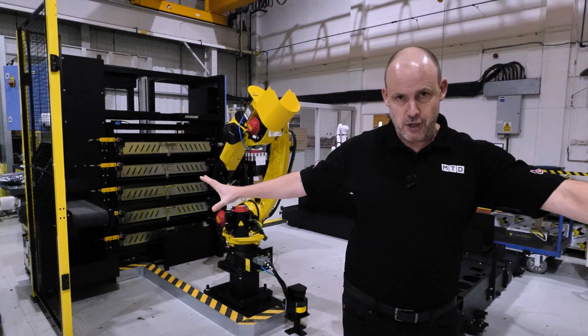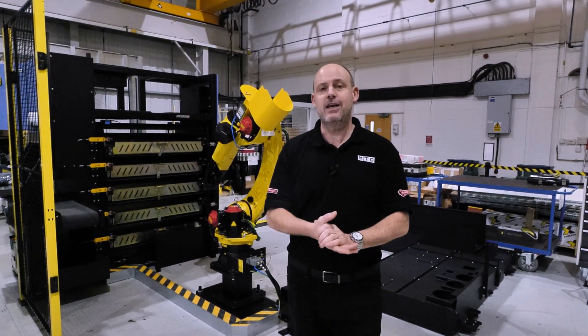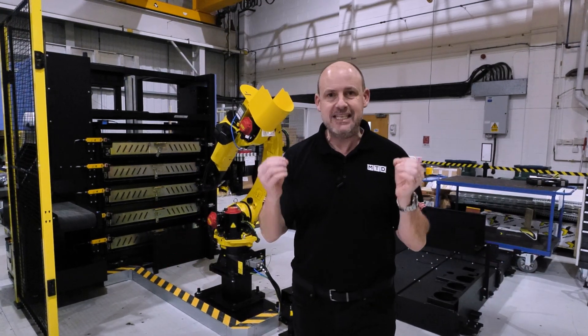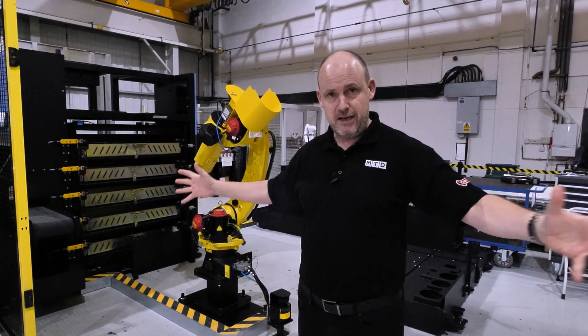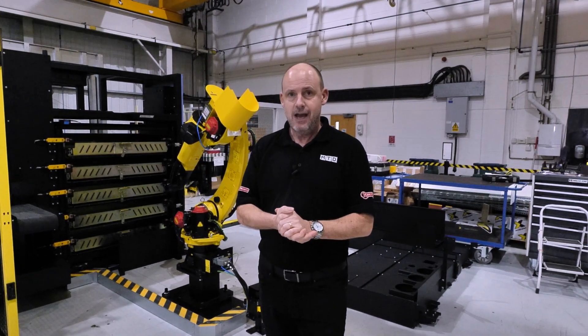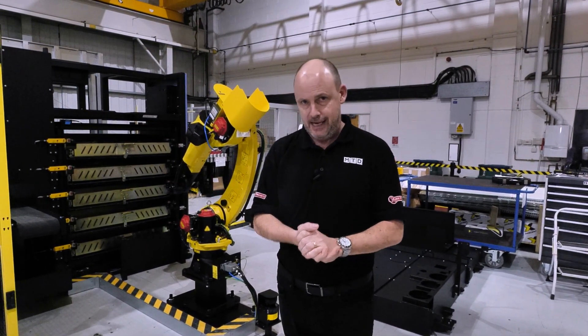What these two solutions show is that it doesn't necessarily mean you need to buy a new machine from Mills CNC. You can take your existing plant and get more out of it — sweat that asset. You can get more efficiency out of your current plant by integrating automation like this than you currently may be getting. And that's all on show here and all available from Mills CNC Automation in Leamington Spa.